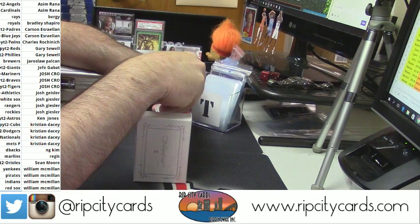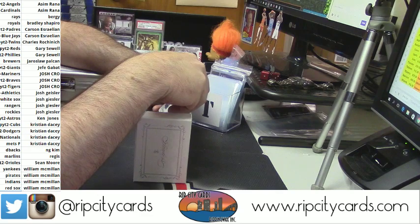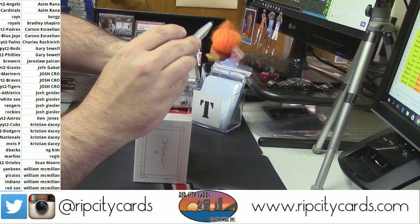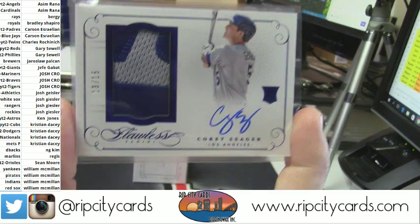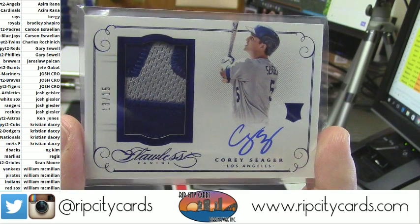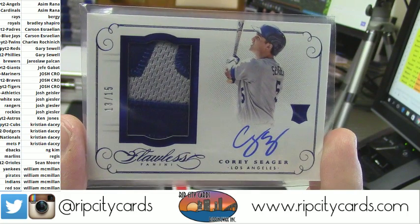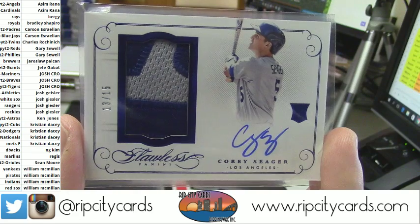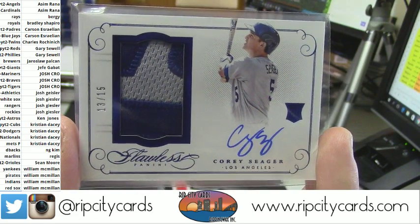The Dodgers are gonna hit this time — 13 out of 15, 2-color. It's a rookie, it's a patch, it's an autograph: Corey Seager. That's a good card. Nice Dodgers action.